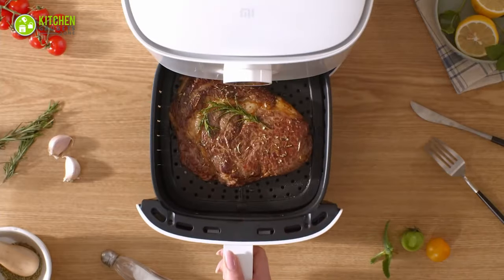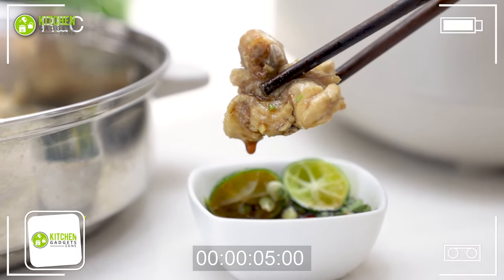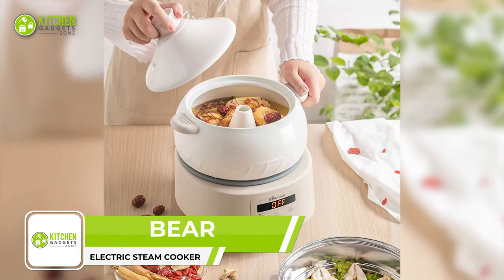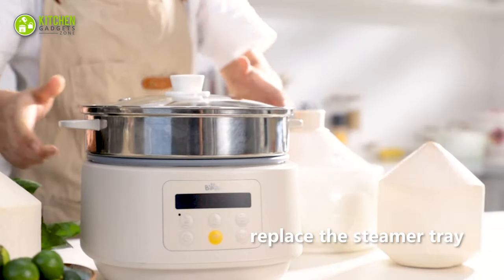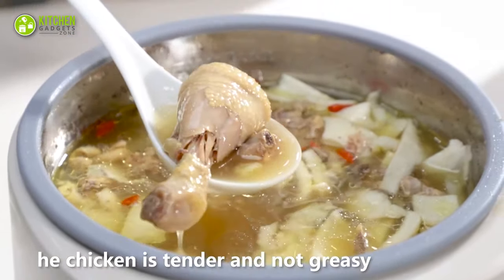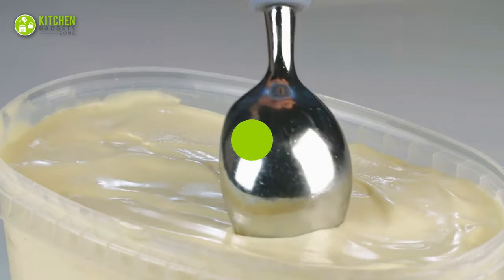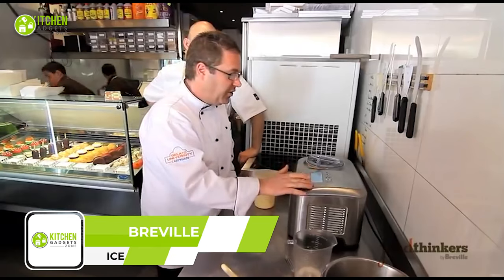Cook and steam at the same time with the Beer Multifunction Electric Steam Cooker. It looks adorable and comes with a ceramic pot with stainless steel inside and a steamer. Since it has adjustable power, it's easy to control while cooking coconut chicken, medicinal food, healthy soup, steamed veggies, and more.